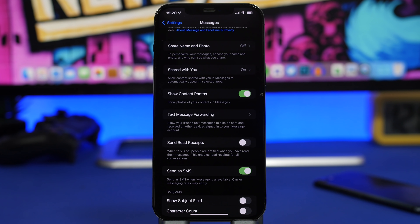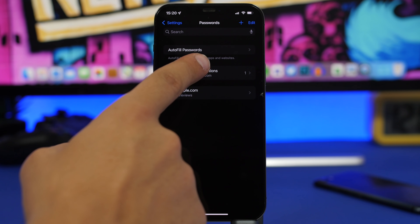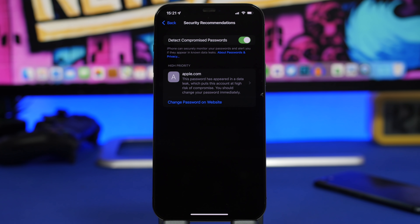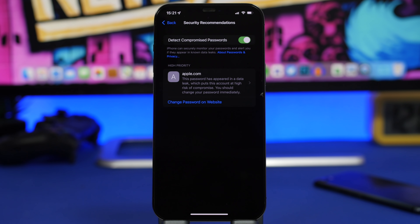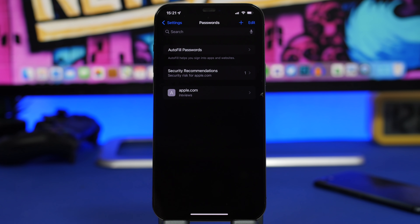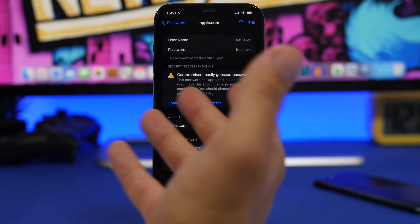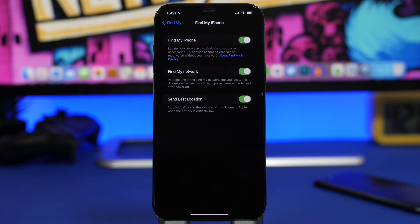iOS now has a dedicated Passwords section in the Settings app. Go there and tap Security Recommendations. You'll find an option called Detect Compromised Passwords — always keep this turned on. It monitors the passwords you use and alerts you if one has been compromised or is known to have been leaked. Your iPhone will automatically give you an alert, so never turn off Detect Compromised Passwords.